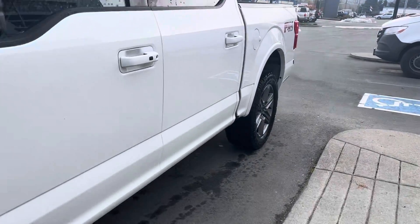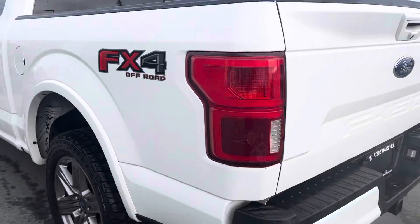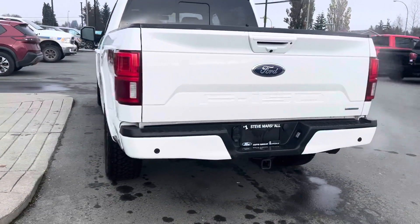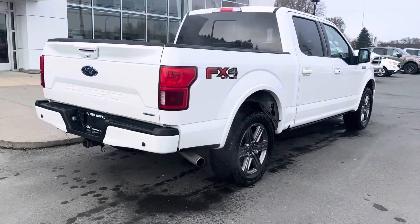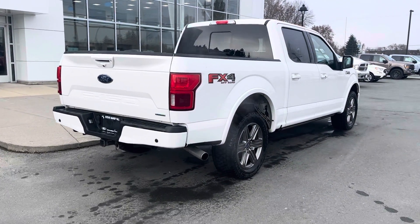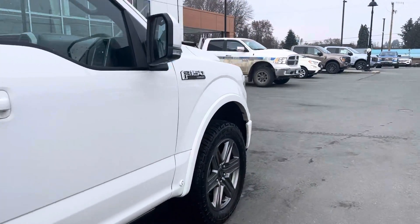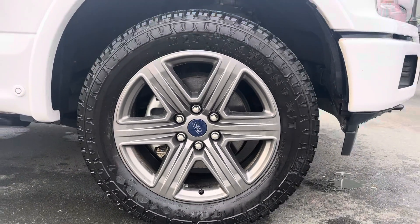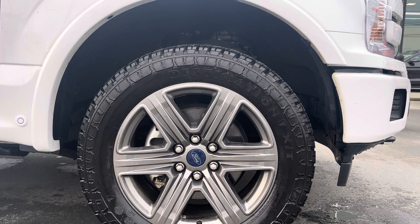You can see it's in A1 condition — a 2020 with fairly low kilometers. It's all set up for towing with the four-pin and seven-pin connectors. It's also got these beautiful tires — Firestone Destination XTs — which you don't see too often. They're in really good shape; they must be fairly new, they look brand new to me.